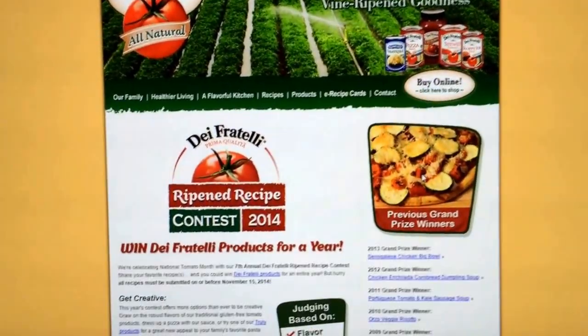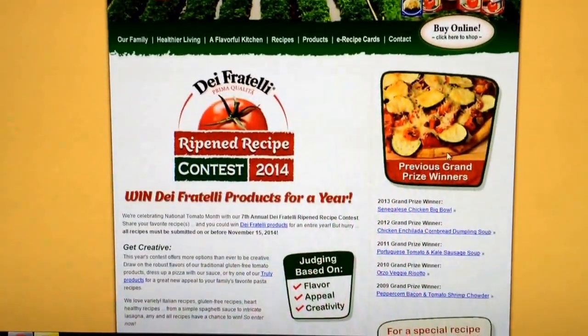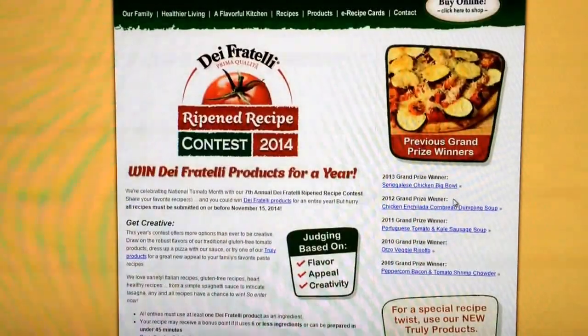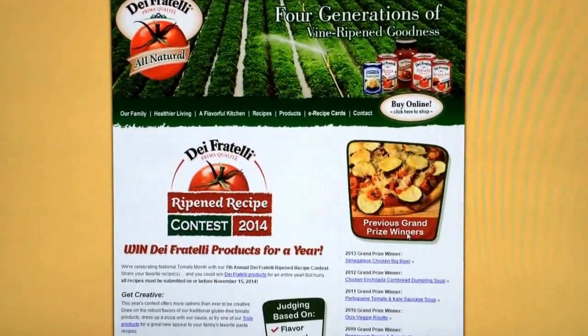I'm sorry I'm kind of late announcing this contest — I just found out about it myself. This would be a great one. We've got a lot of great cooking groups on Facebook and people on YouTube. This isn't one where you have to make a video; you can just enter your recipe right here. I'll put the link in the description box — y'all have fun and try some of these great Dave Fratelli tomato products.